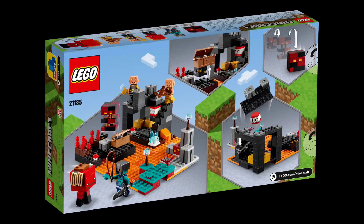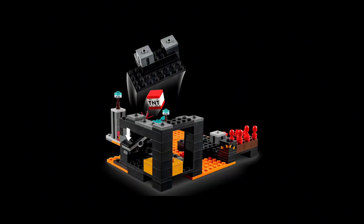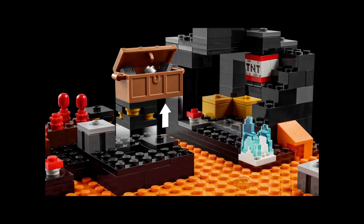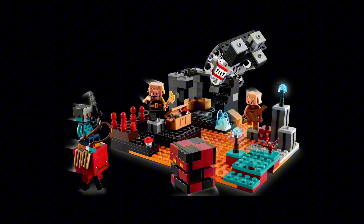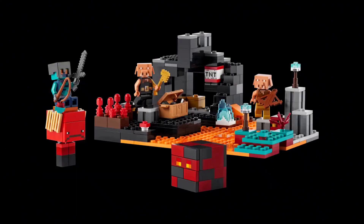Obviously, by the title of this video, we're going to be talking about the best LEGO Minecraft set. We're going to be taking into account value, price, looks, and minifigures. And I think there's one clear winner here, and that's the Nether Bastion.